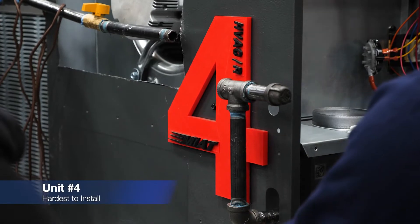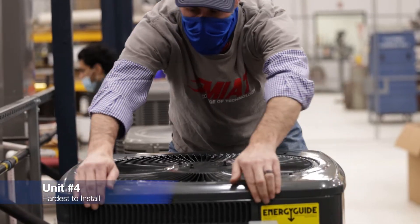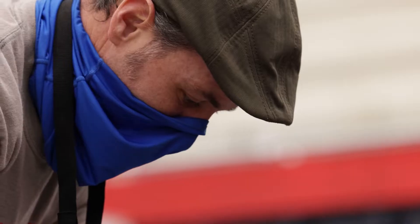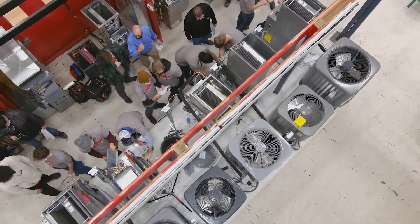I would not install number 4. Number 4 was a horrible install all the way around. It's just a really poor setup and a really bad design. There was no easy way to access just one area of the coil. We had to disassemble the entire unit, which took quite a bit of time.